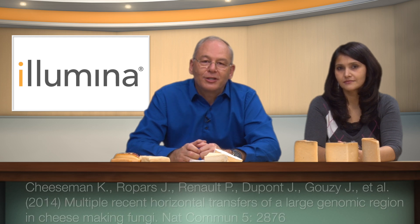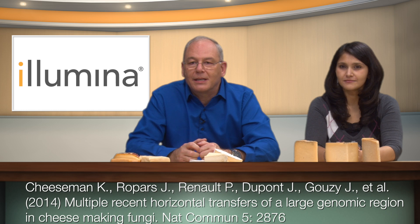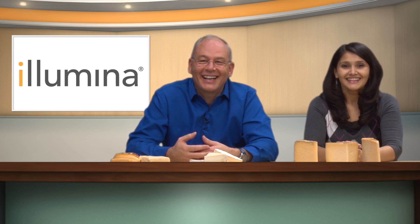There is even evidence of gene transfer between cheesemaking fungi. Cheeseman et al. reported multiple recent transfers of huge genomic islands between Penicillium species found in P. roqueforti. They found that a 575-kilobase-long genomic island is present in identical fragments in non-homologous loci in P. camemberti and P. rubens — and P. rubens is used in penicillin production. Gene transfer is common to think of between bacteria, but you normally don't think of gene transfer between eukaryotes, especially fungi.